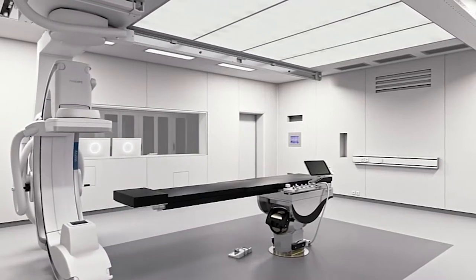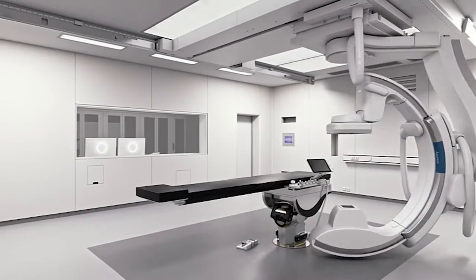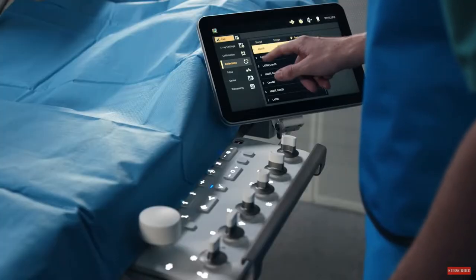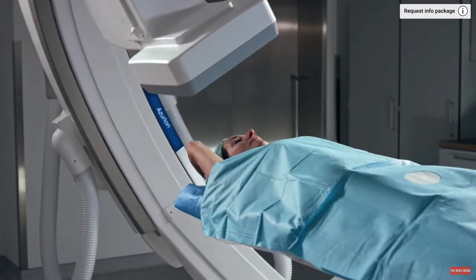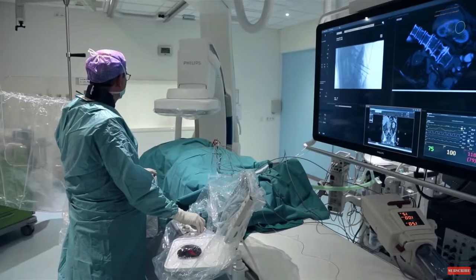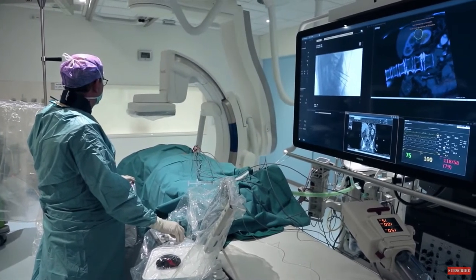There's all this technology now that improves the image quality while reducing the radiation. We can incorporate a CAT scan, and the CAT scan could have been done weeks to months before the procedure. We can actually see via an overlay of the CAT scan on our x-ray picture or our screen.